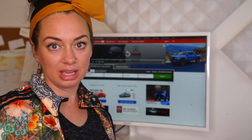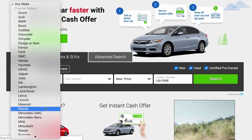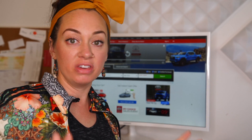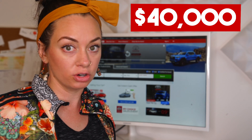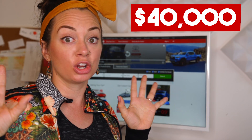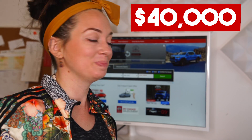I'm on AutoTrader.ca right now, the desktop version, and I'm going to enter the make, model, and our budget. Our budget for the vehicle we're searching for is $40,000, and that will include the conversion if we have to do one, or a trailer, or a cap — whatever is needed. $40,000 total is our goal. If we can go lower, that's great. So let the hunt begin.